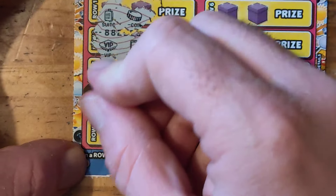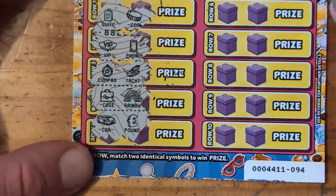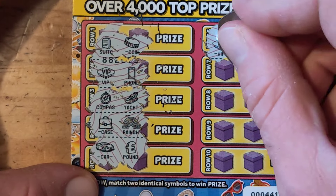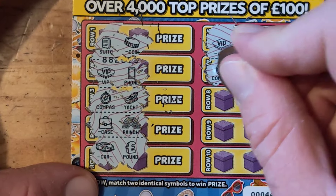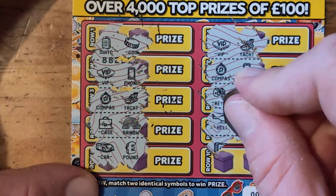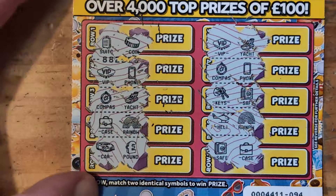Right — case, rainbow, car and pound, VIP, yacht, compass, phone, keys, safe, helicopter, rainbow, safe, and case.